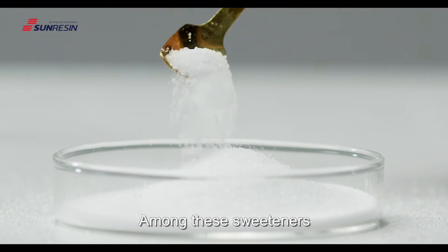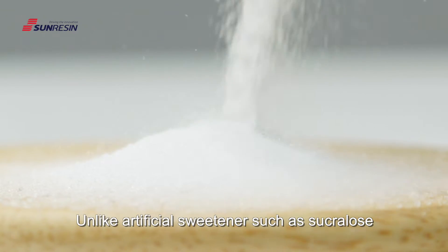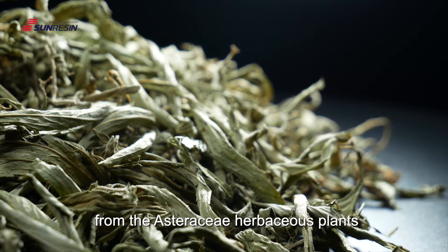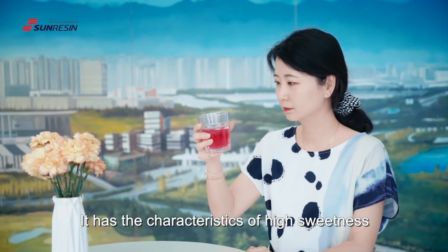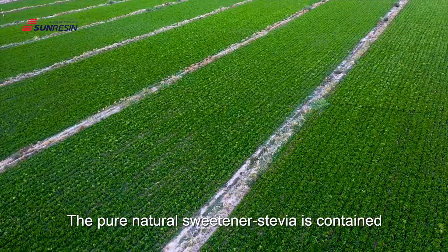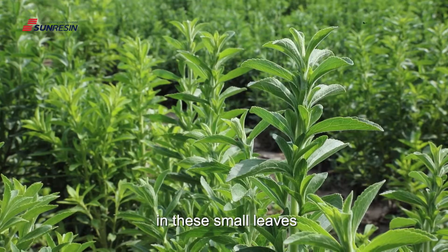Among these sweeteners, stevia has natural advantages. Unlike artificial sweeteners such as sucralose, stevia is a natural sweetener extracted from the Asteraceae herbaceous plants. It has the characteristics of high sweetness and low calorie. From this video, we are seeing thousands of acres of stevia planting base. The pure natural sweetener, stevia, is contained in these small leaves.